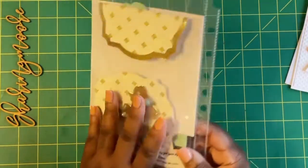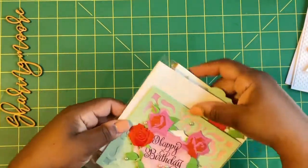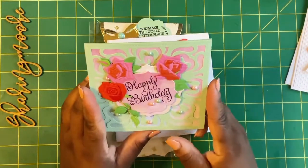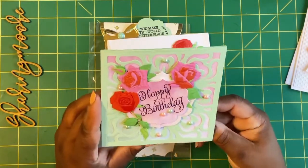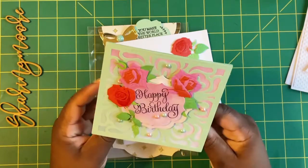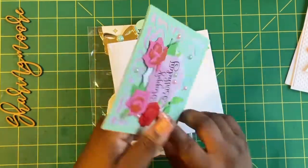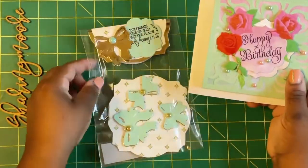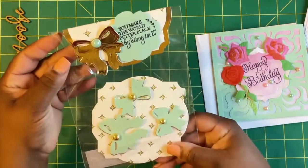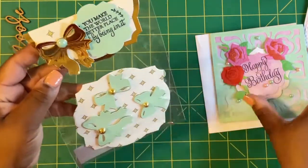This one right here is from Lynn the Gift Diva. I'm taking stuff out of the sleeve so I can look at the cards. Everyone's sending a card and at least two matching embellishments. This is the beautiful card that Lynn made — so pretty in pink and green. That's the inside, that's her information. I love how she did the outside of this card. The matching envelope, and for her embellishment she made this really cute topper with these bows. Really cute, Lynn — you make the world a better place just by being in it. Thank you so much!